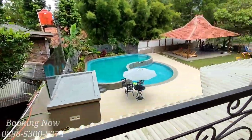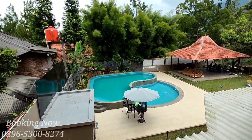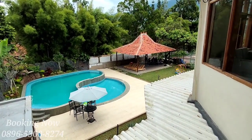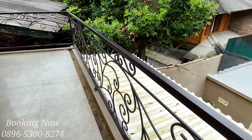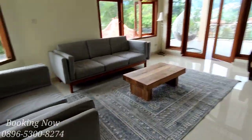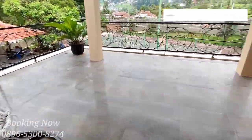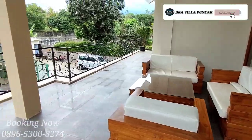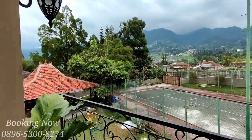Dari balkon kamar tujuh, view-nya langsung ke kolam renang. Di balkon ini sudah tersedia kursi dan meja santai. Kemudian kita menuju ke area balkon utama yang sangat luas, dan dari balkon utama view-nya langsung ke pegunungan.